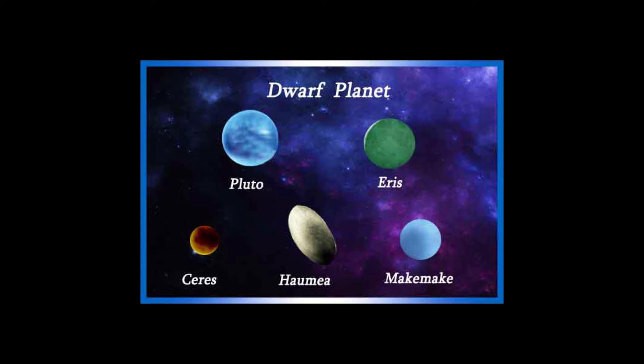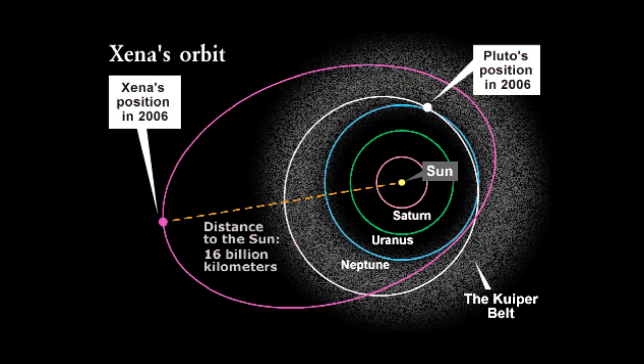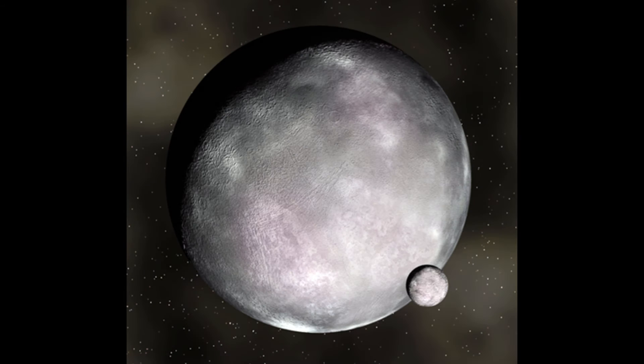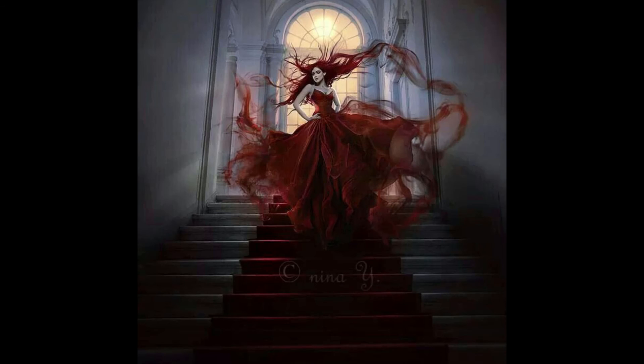A dwarf planet is a celestial body orbiting around the sun that isn't a satellite of a planet, and one that is massive enough to form a more or less spherical shape but not massive enough to clear away all or almost all bodies in the vicinity of its orbit. Because Eris appeared larger than Pluto, in 2006 a decision was made to remove Pluto's planetary status. Scientists decided to rename this dwarf planet Eris after the Greek goddess of discord. Its moon, Dysnomia, was named after the demon goddess of lawlessness and the daughter of Eris.